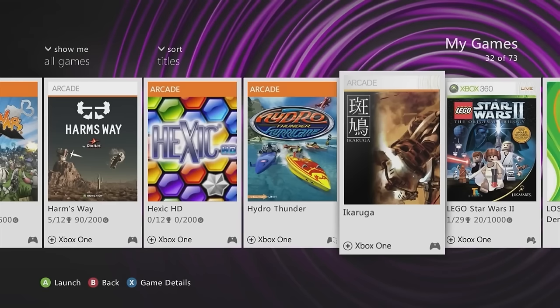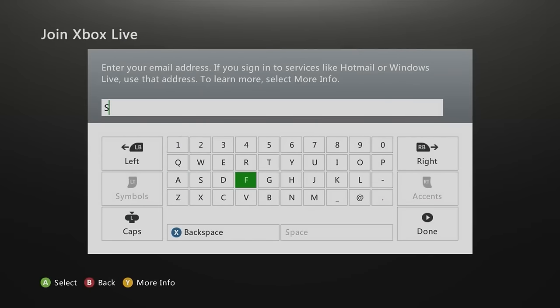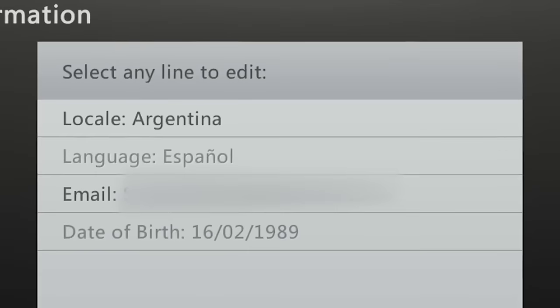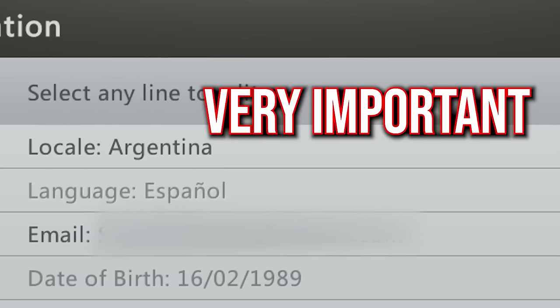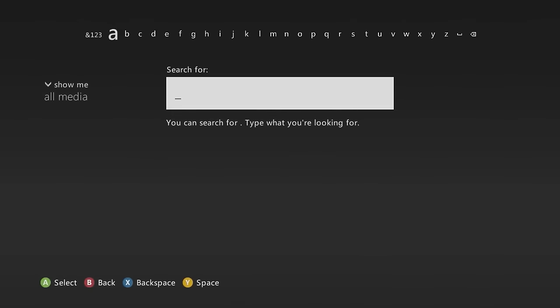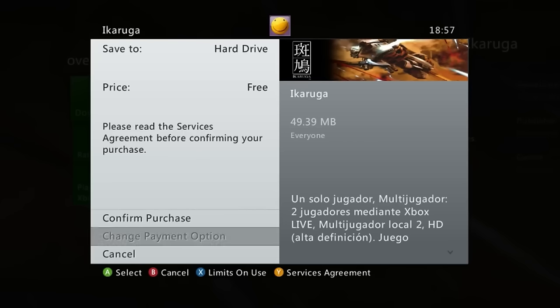Once you download Ikaruga on your Argentina account, it'll be on your hard drive and you can transfer it to your main account to play. Metal Slug 3 is free only in Israel — create a new account with region set to Israel, go to the marketplace, look up Metal Slug 3, and it'll be free to download. You won't get banned for doing this.